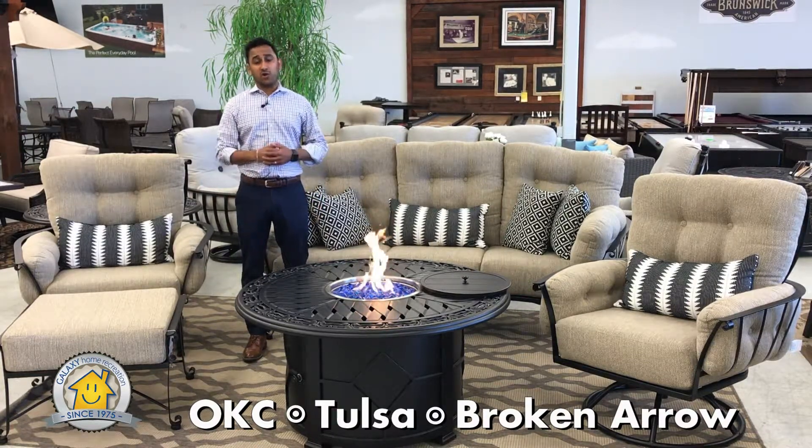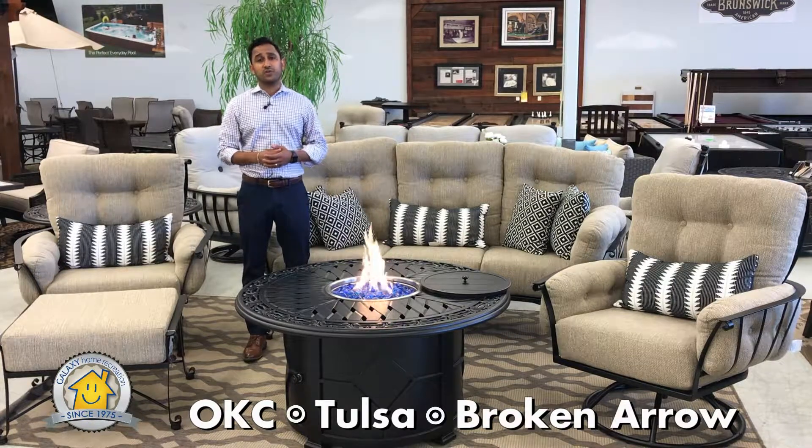Wrought iron furniture is going to be your longest lasting furniture, backed with a 15-year warranty. Thanks for watching, and learn a little bit about Meadowcraft Vinings.